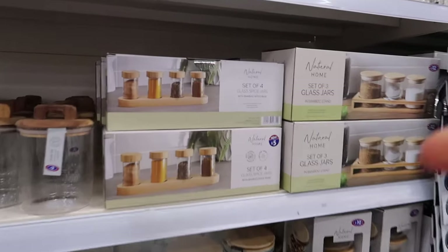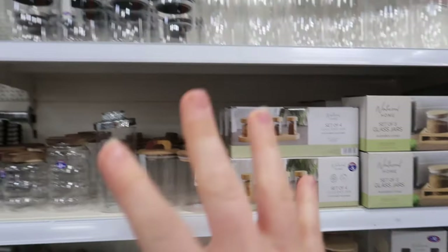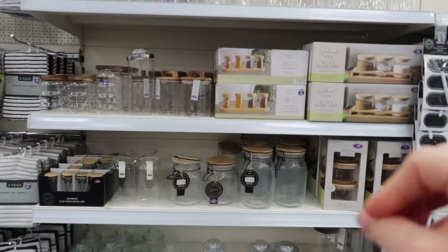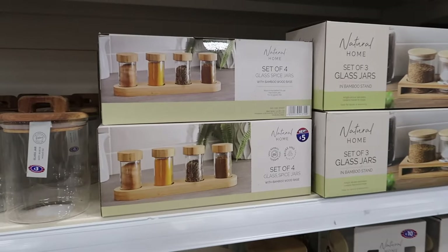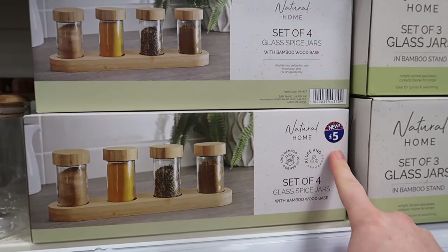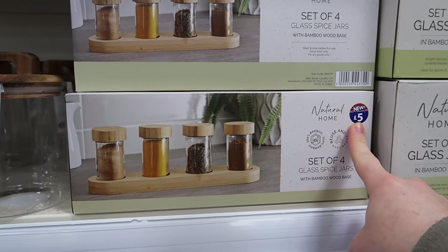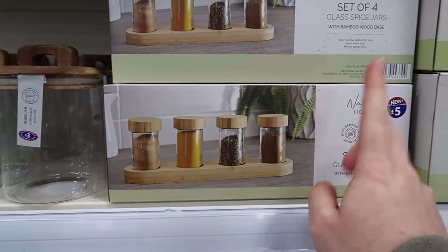I've just seen the set of four glass spice jars. If you watched my full B&M storage haul, that covered all the storage available - looks like we've got a few new things. Interestingly, I picked this up and there was only one left. It says five pounds but when I bought it before it was two pounds fifty. It would be interesting to take it to the till to check the price.